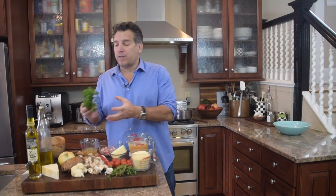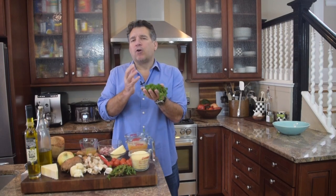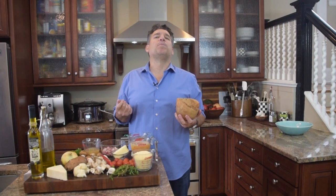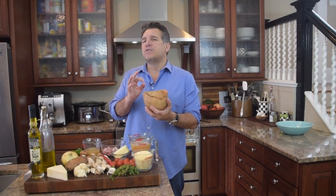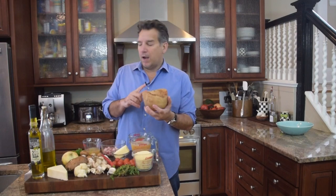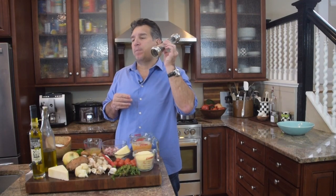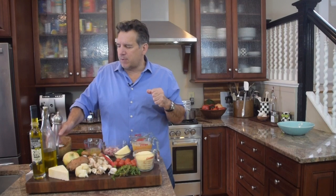We're going to need some parsley — very grassy, herby, with a citrus and pepper note to it. Obviously we need some salt. Today we're going to be Italiano, so we'll use some flaky Sicilian salt — whatever salt you use is great. We're also going to need some black pepper, fresh ground pepper. Always go fresh ground — it has a much better, more robust flavor.